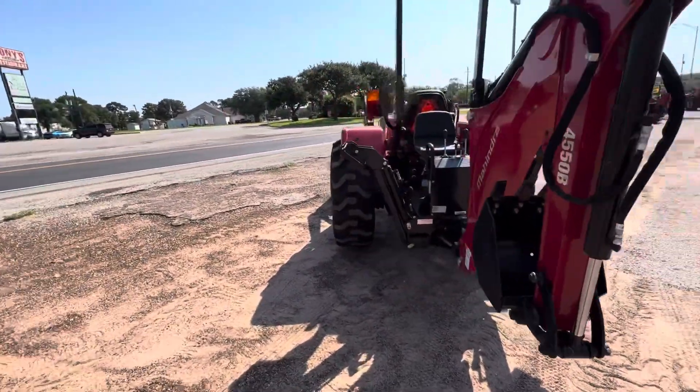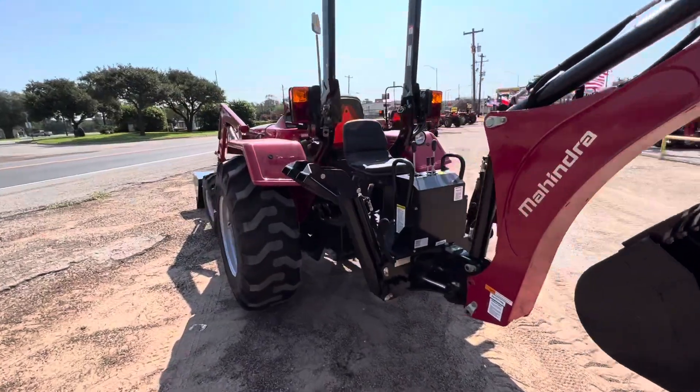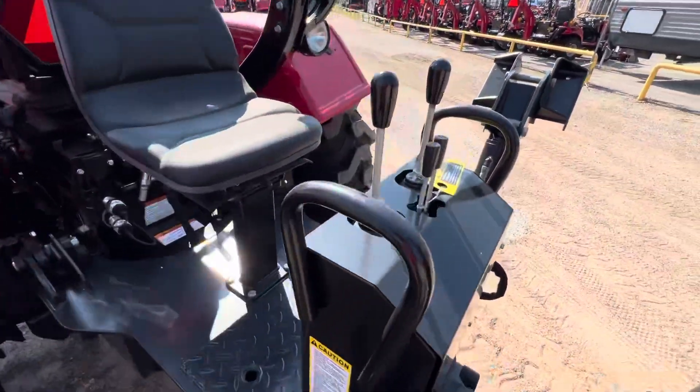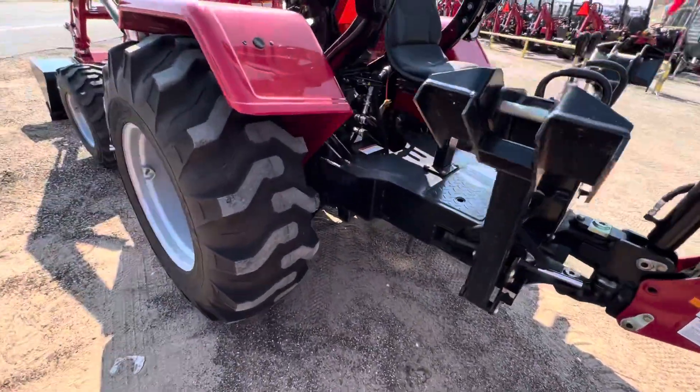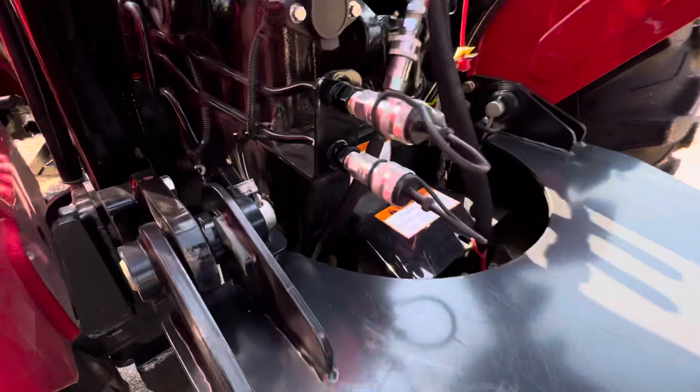This is going to be definitely the best value for the size. You have a separate seat for the backhoe there, all your controls right here. You can remove the whole backhoe super easy. It also does have an auxiliary remote included as well for additional implements that require hydraulics.